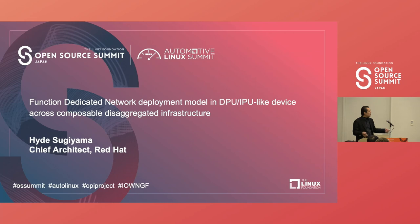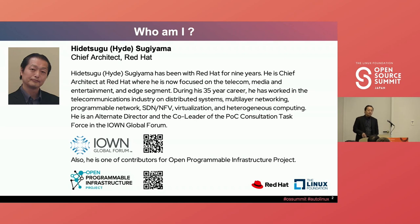You see the DPU/IPU device vendors are competing with each other to innovate further. My name is Heidi Sugiyama, I'm chief director. I mainly contribute to two committees: one is the Open Program Infrastructure Project, which is a Linux Foundation project, and the other is the I1 Global Forum.